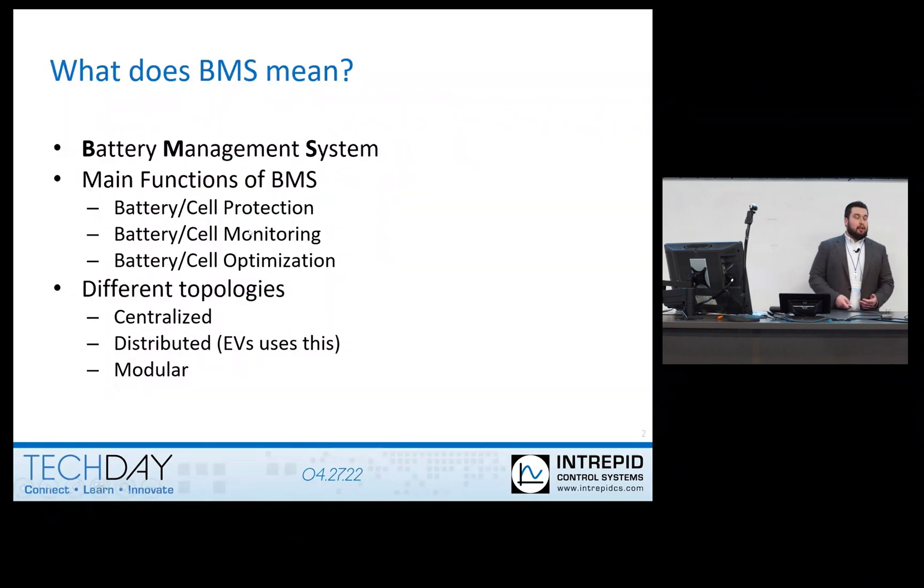Before we start talking about WBMS, I want to talk about BMS itself. What does BMS mean? BMS is an acronym for battery management system. The main functionalities of BMS are battery cell protection, battery cell monitoring, and battery cell optimization. There are also different topologies you can use to structure your BMS: centralized, distributed, or modular. For electric vehicles, they use the distributed topology.